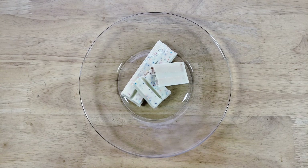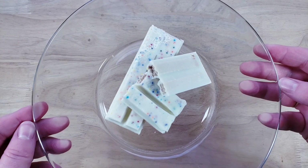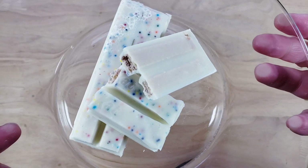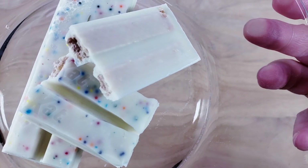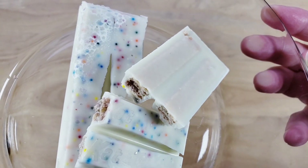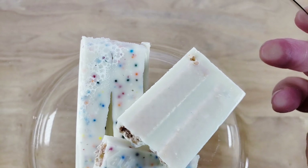Welcome back. Our rating system is thumbs up if we'd buy again, thumbs down if we wouldn't. For me, this is a thumbs down. I like the original KitKat — this one is actually not bad, like if you offered me one I'd eat a bit. But when you first bite into it, there's a delay before you actually taste the birthday cake flavor.